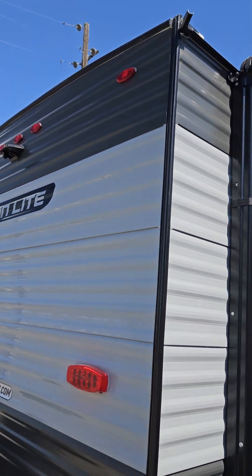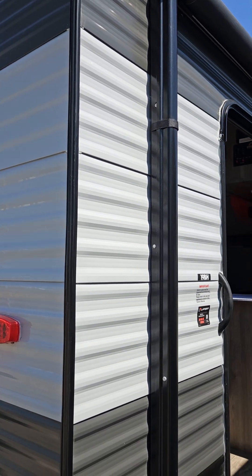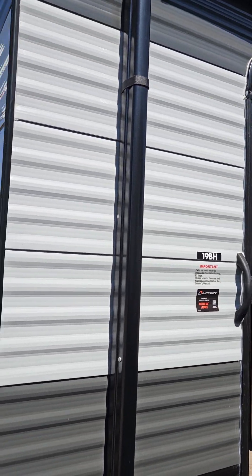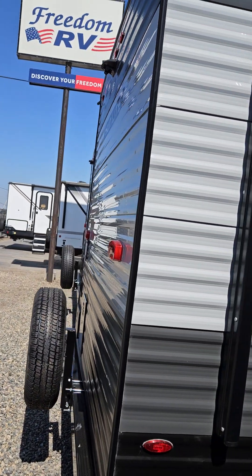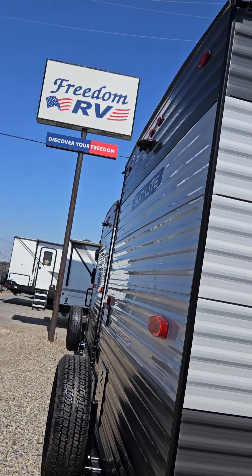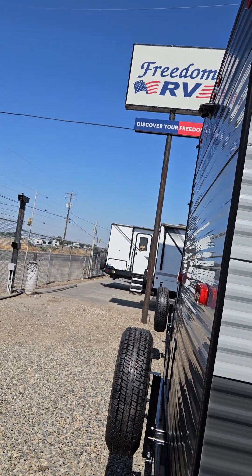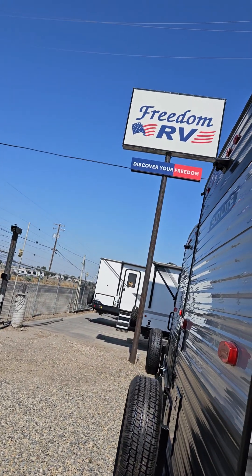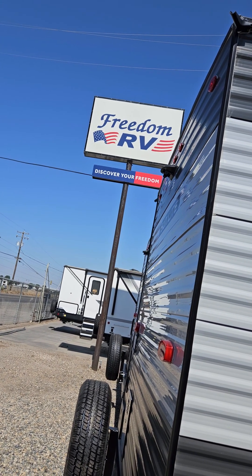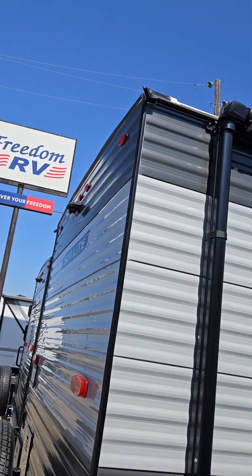There are a lot of big dealers out there and they advertise the Coleman 17b as a great deal — they advertise it at $16,900. Then they charge $2,000 for freight, so that's $16,900, $17,900, $18,900. Then they charge you a thousand dollars for the battery, the propane, the detailing, and the walkthrough, and then they give you this trailer that doesn't have nearly the features that the Sunlight has.